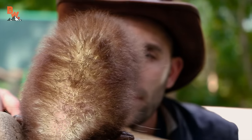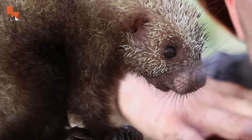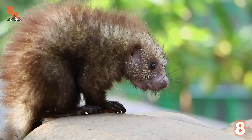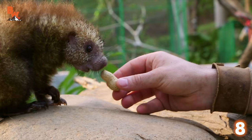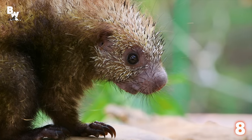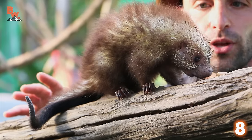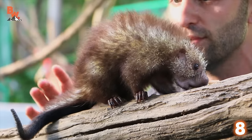Coming in at number eight, my favorite prickly little buddy, the Mexican hairy dwarf porcupine, appropriately named Bud. Look what Coyote has — it's a peanut. Peanut butter is good. Come up here, look what I've got. It's nice working with a porcupine of this size. It's a little easier for me to get right up close without him getting too scared.